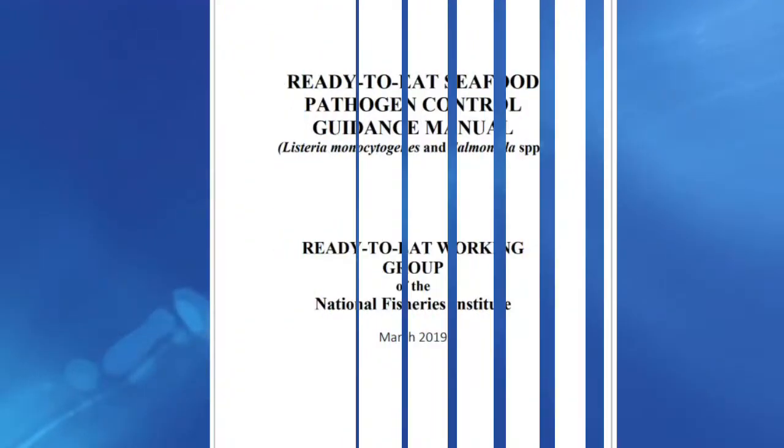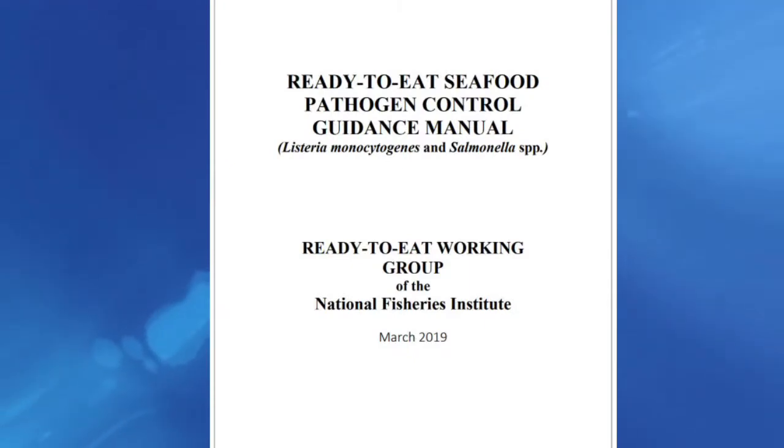After review by FDA and an update by NFI, the third edition of NFI's Ready-to-Eat Seafood Pathogen Control Guidance Manual has been released.